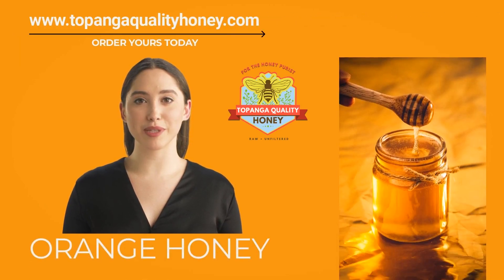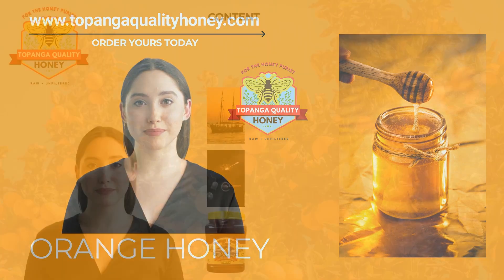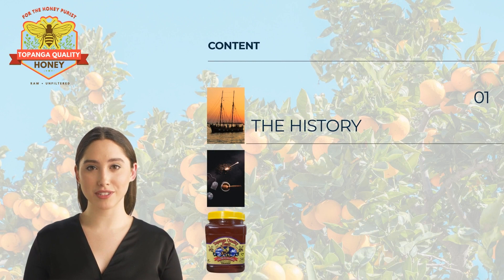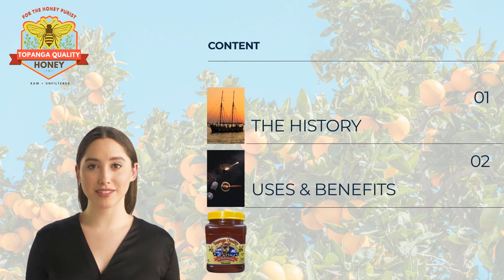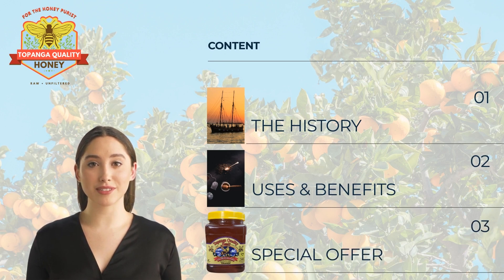Hello friends, today we are going to talk about orange honey, also known as citrus honey. It is a type of honey made from the nectar of orange blooms. It is a popular honey in the United States and California in particular. In this video, first we will give you a brief history of the orange honey origin, then we will discuss the core uses and benefits of this wonderful honey, and finally we will present you with an exclusive offer to purchase your orange honey at a special discount.